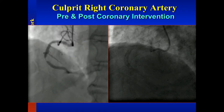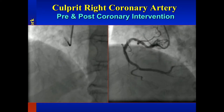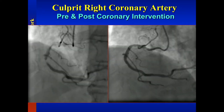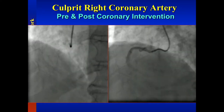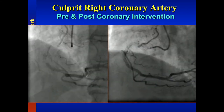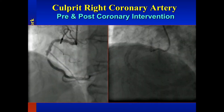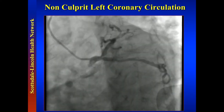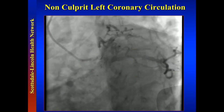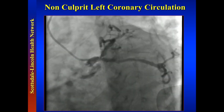Here are the pre and post PCI images. This was not an easy PCI — there's a lot of calcium in that vessel, and it was a challenge getting devices down there. The operator ended up defaulting to a GuideZilla, the new Boston Scientific Guide Extension catheter. This is the other vessel: we have osteo-circ disease and osteo-LAD disease.